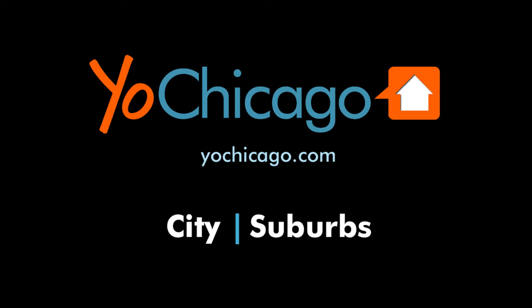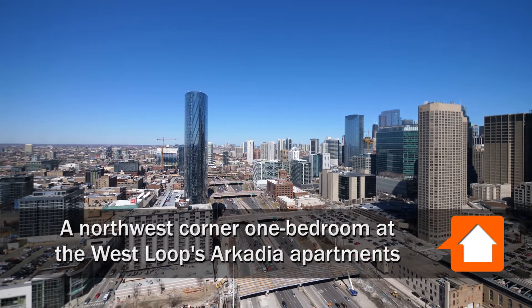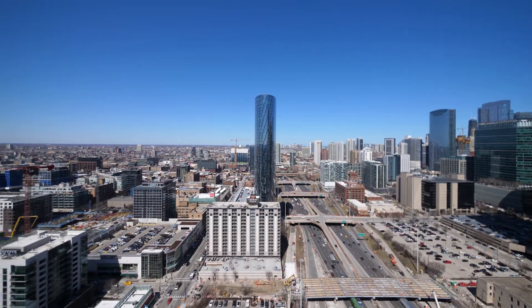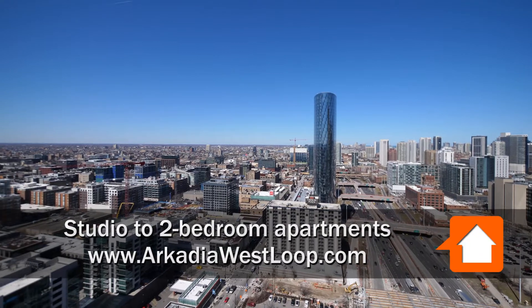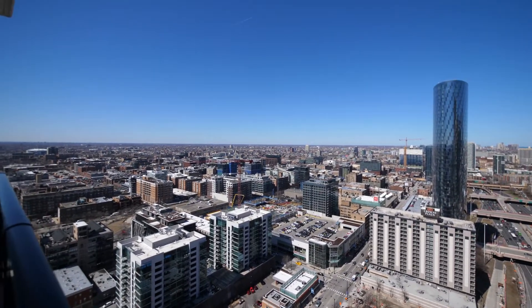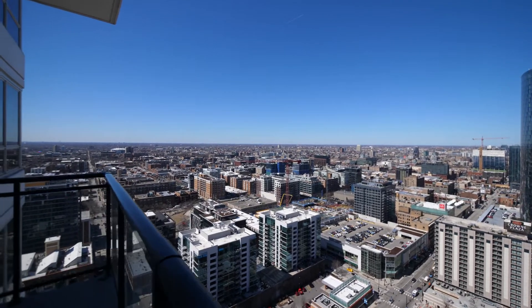This is Joe from YoChicago.com. I'm in the West Loop and I'm standing on a 31st floor balcony at the Arcadia Apartment Tower, panning across toward the great Randolph Street restaurant row.